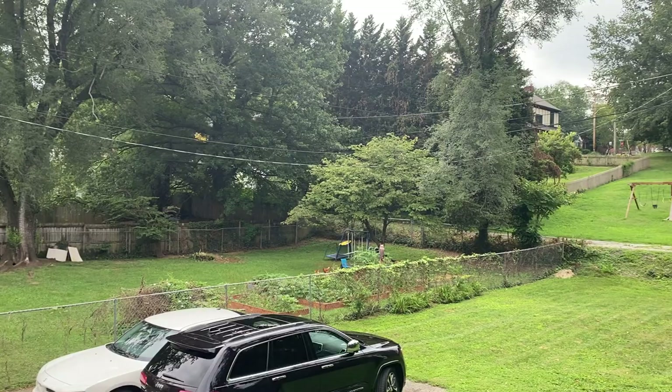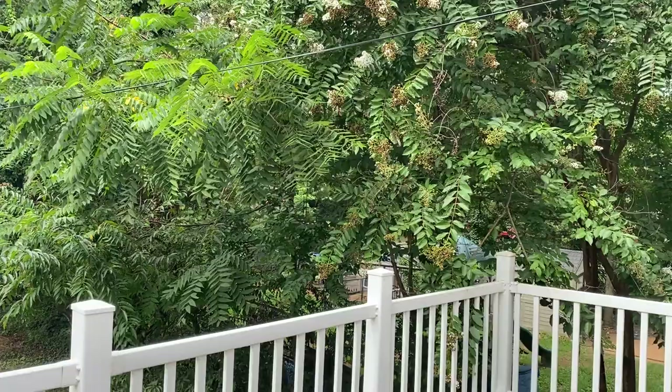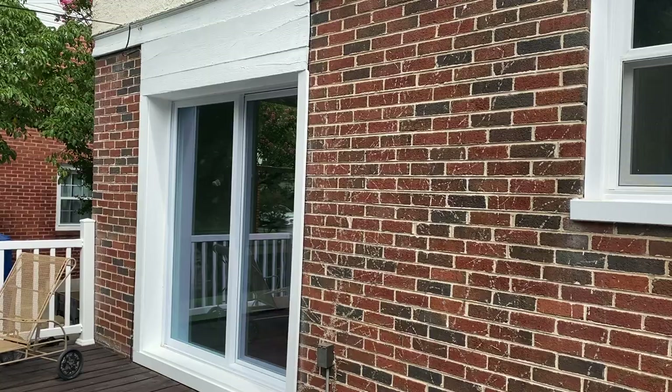We've got a nice flat backyard. There's an alley back here, so if someone wanted to they could make it so the driveway extended and pulled through there. The houses you're seeing on the back are there on Burnham Avenue.